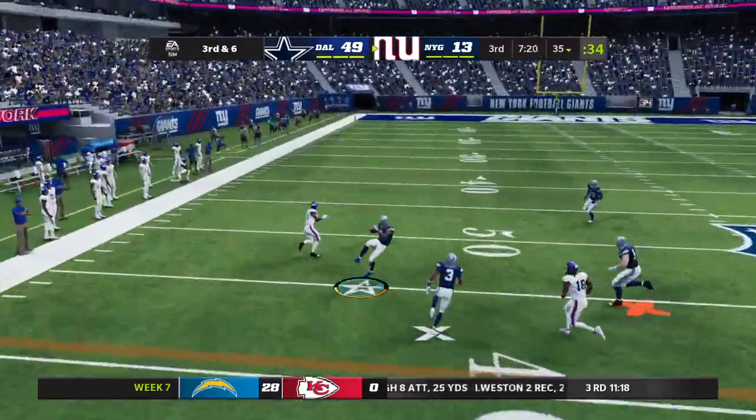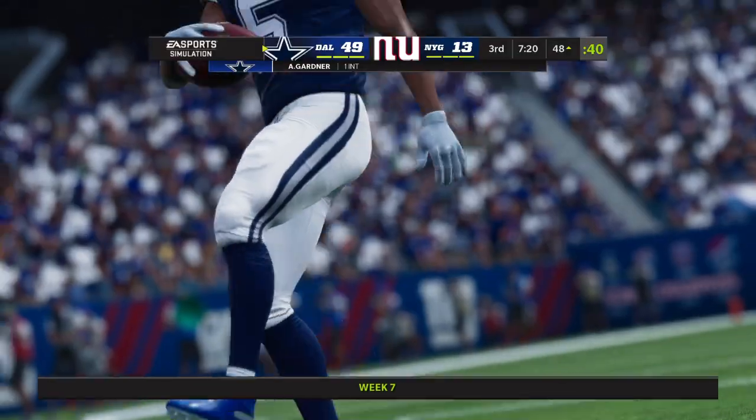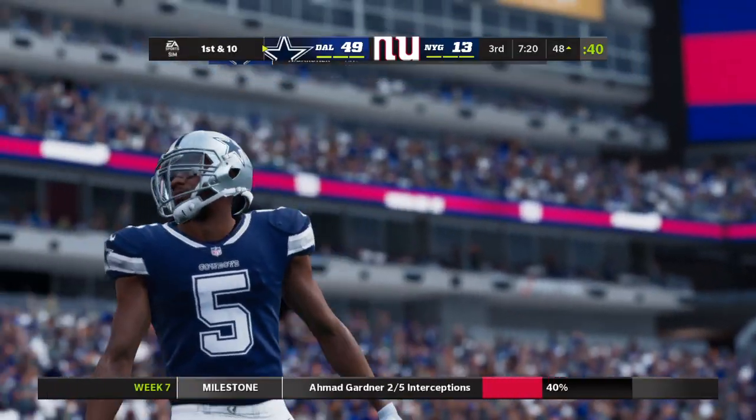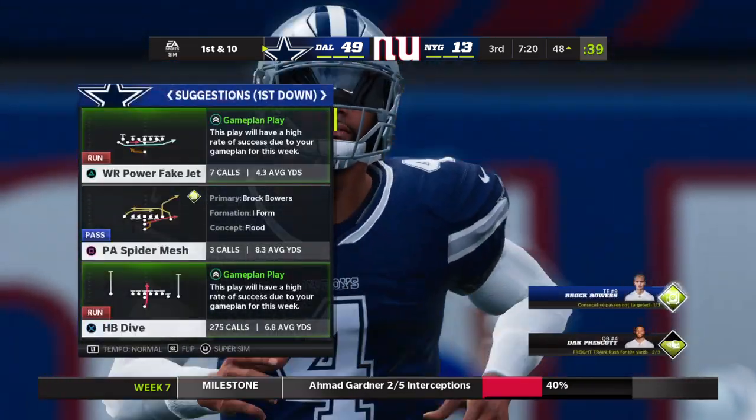The term ball hawk really comes into play. That's into a crowd and intercepted. He's picked off at his own 46, and they take possession two yards away from midfield at the 48-yard line.